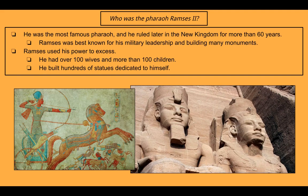The last pharaoh we're going to look at is Ramses II. He was the most famous pharaoh and ruled later in the New Kingdom after Hatshepsut for more than 60 years. Ramses was best known for his military leadership and building many monuments. He did use his power to excess — he had over 100 wives and more than 100 children, and he built hundreds of statues dedicated to himself. On the left is a picture of him in a military context, and on the right are statues of him at one of his temples.